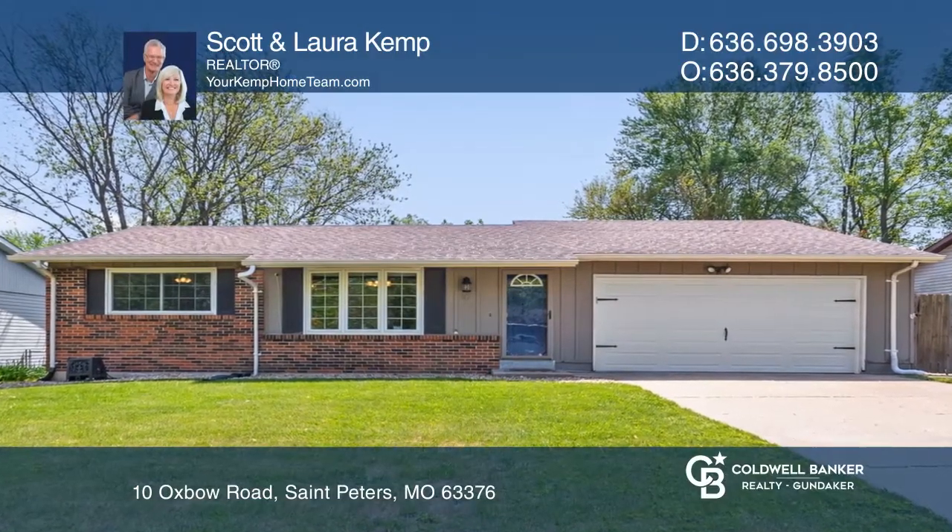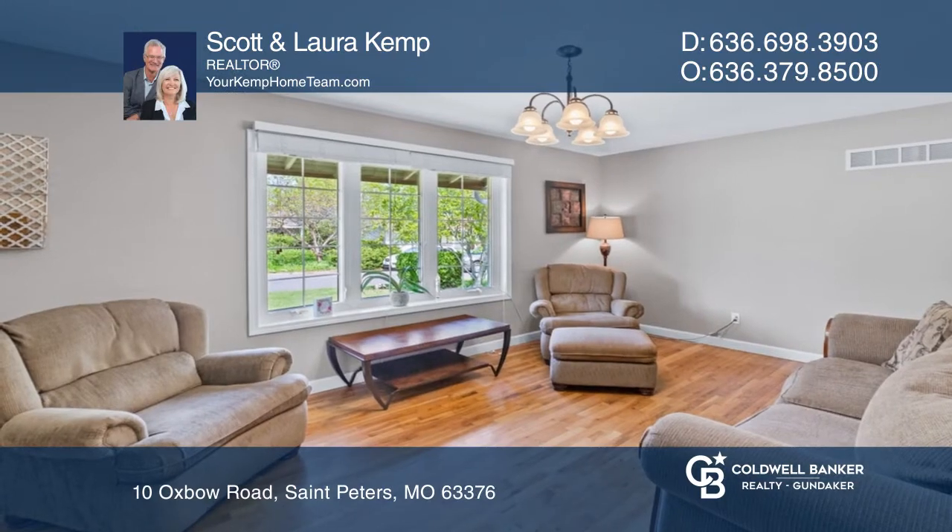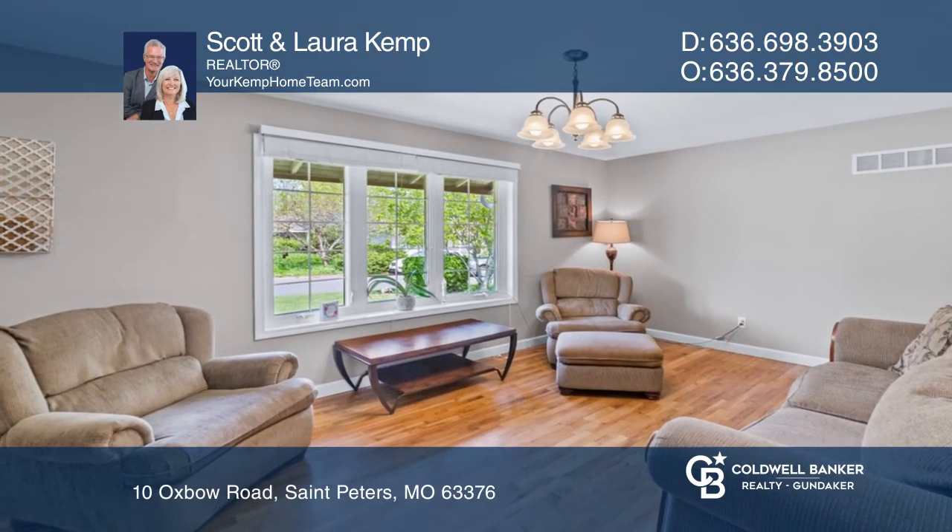Don't pass up a great location and opportunity to own this charming, updated, three-bedroom, two-bath, two-car garage ranch home.